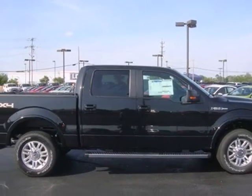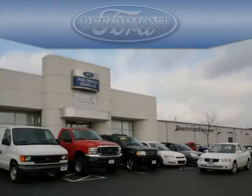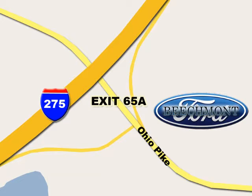Haul and protect your cargo in this pickup. Stop in today. Beach Mod Ford — we're a friend in the community. We're easy to find off I-275 at exit 65A Beach Mod Avenue.